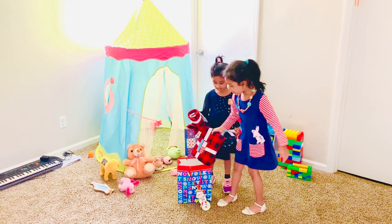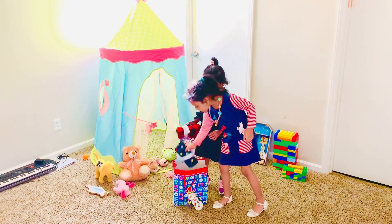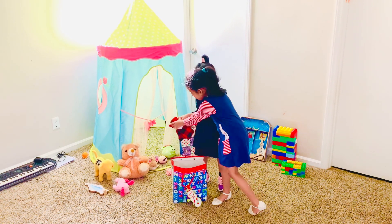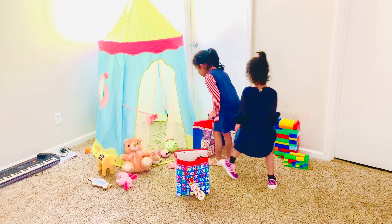Okay, which one should we open next? Let's put all the pajamas in. I'm not panting pajamas too. I'm not pajama.